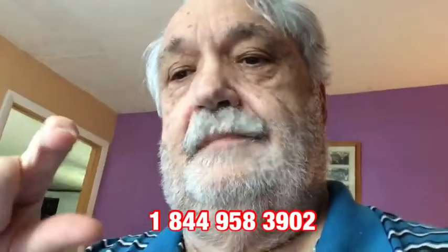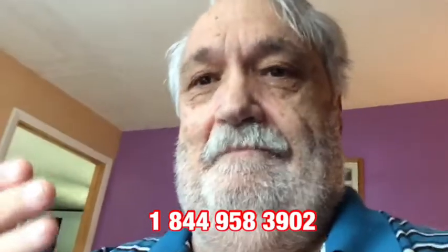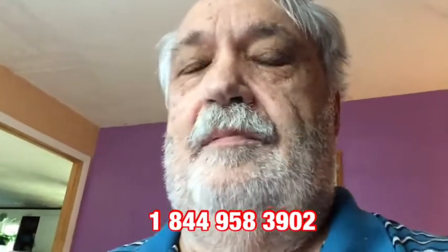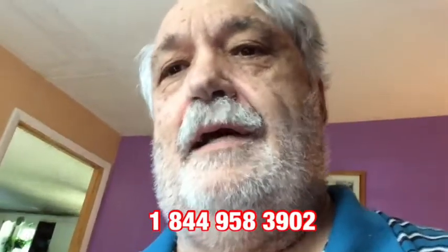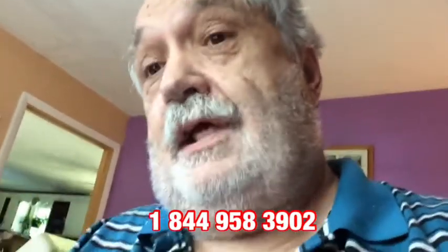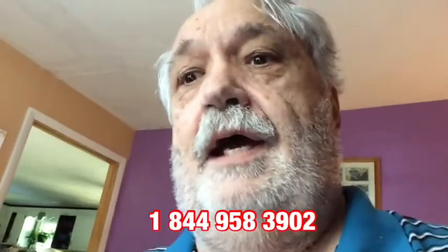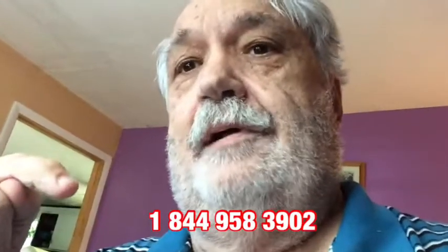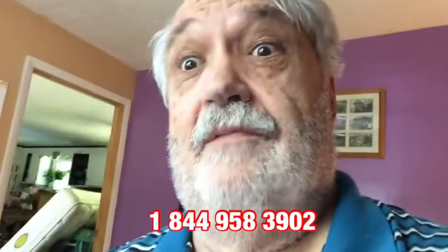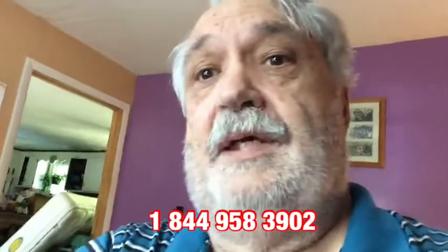Here's the number — I'll post it afterwards. If you can, call them: ask how they're doing, what time it is, tell them you have a Roku device and you're trying to set it up. Just tie them up — they're out scamming people, so we can waste a little bit of their time. I'll report it to Roku, but for now call this number and do whatever you can to tie them up so they can't be cheating other people. Bye.